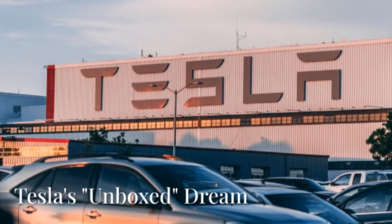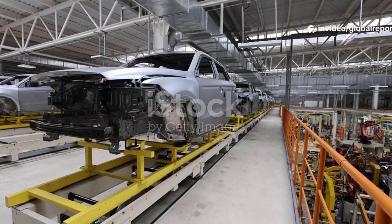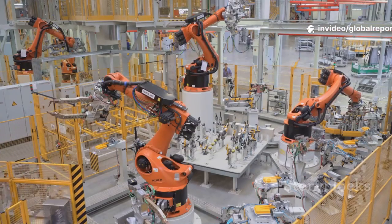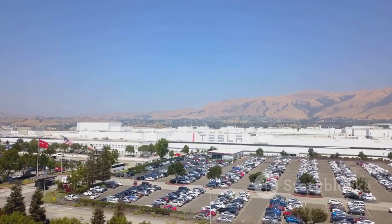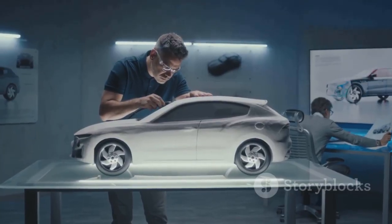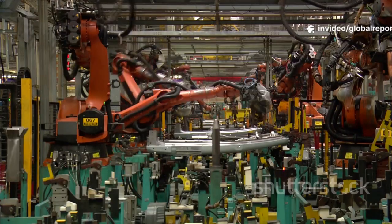Just as the world catches up to the gigapress, Tesla unveils its next radical idea: unboxed manufacturing. Forget the old assembly line. Tesla's new method builds cars in parallel modules — the car is split into big sections: front, rear, sides, floor — each built separately then joined at the end. More work happens at once, with more space for robots and people. Tesla says this could cut costs by another 50% and shrink the factory footprint by 40%. This is how they'll build the affordable compact car and the self-driving robo-taxi, the Cybercab. Prototypes are already testing in Austin, designed from the ground up for this method. The future of car building is modular, fast, and unboxed.